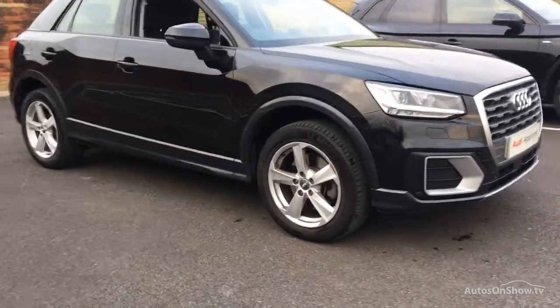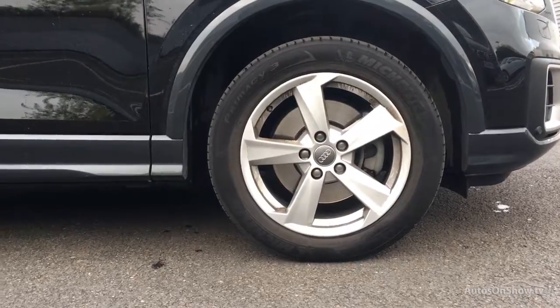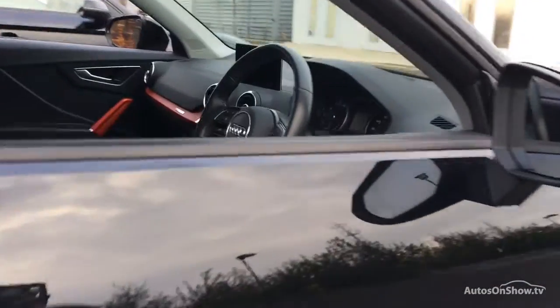Before reaching our forecourts, every pre-owned Audi we receive has to meet Audi's approved use programme as standard. But here at Sitna, we like to go the extra mile.